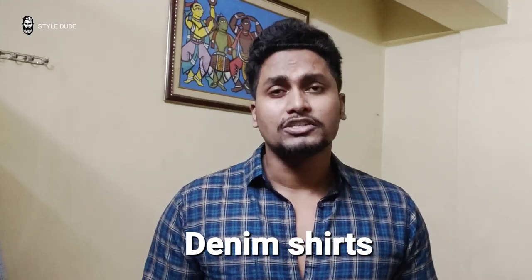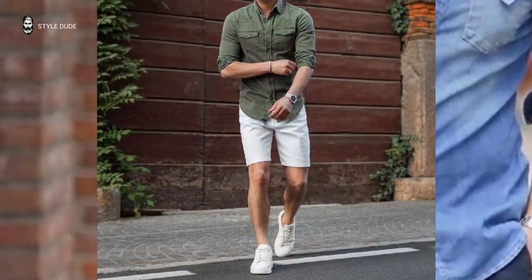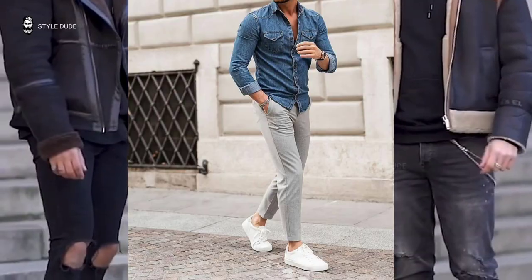Number 5: Denim shirts. Denim shirts are a classic. There are many ways to wear these shirts, but the best is definitely folding them. Denim shirts for men are a great addition to one's summer closet.